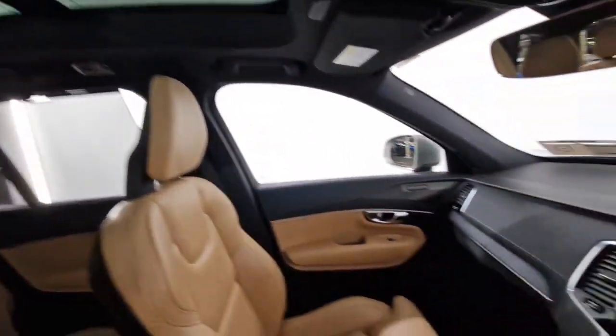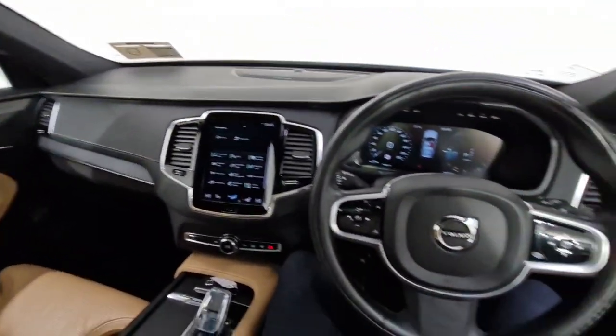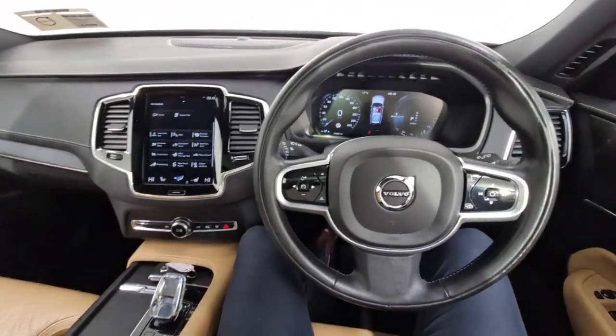Controls then for your panoramic sunroof. If you have any questions about this car, don't be afraid to give myself or one of the lads a shout. Thanks a mil.